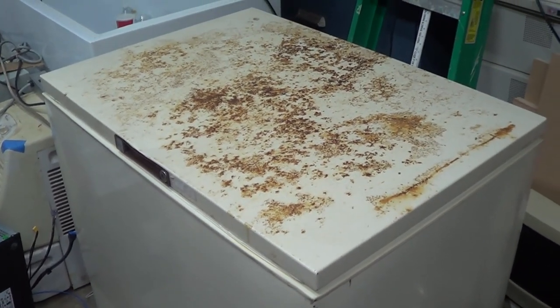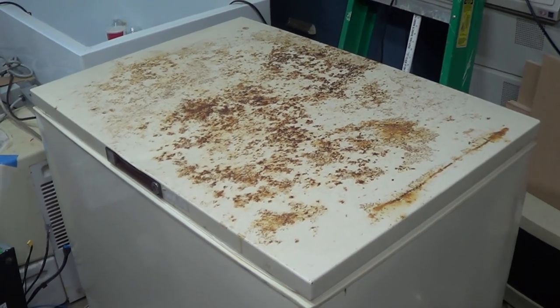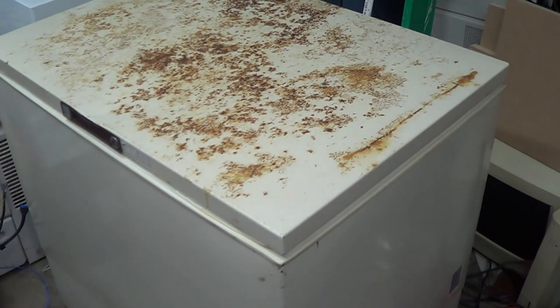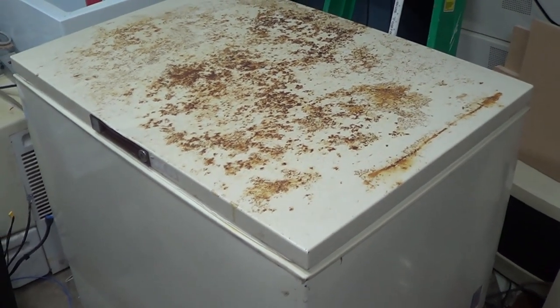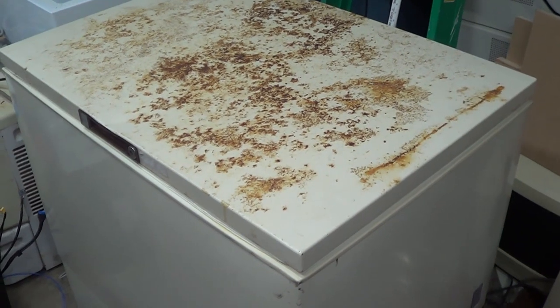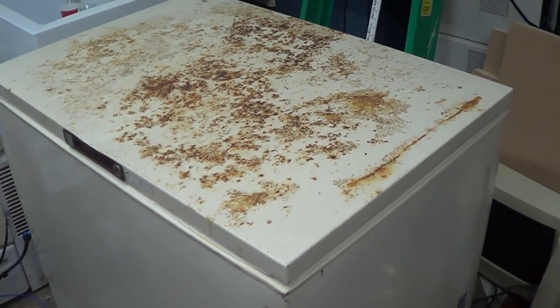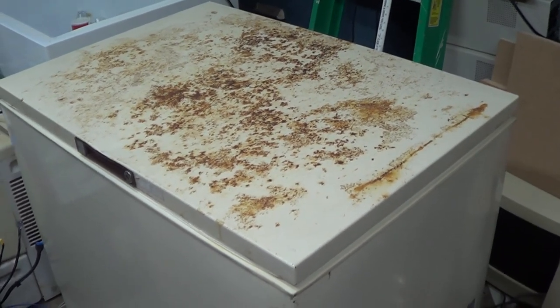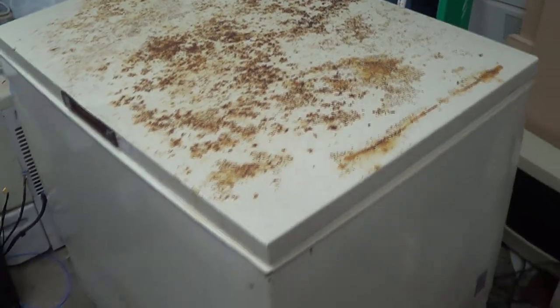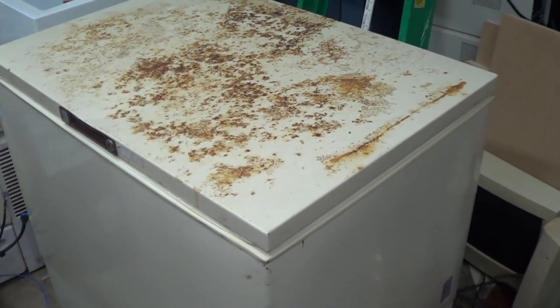The garbage collection services around here are all private — you have to pay for trash collection privately, as opposed to having it provided by your municipality. They won't take something like this; they're rather choosy about what they'll take, unlike some more large city-style garbage collection services. So I'm sure this thing would have sat around for a little while at least.